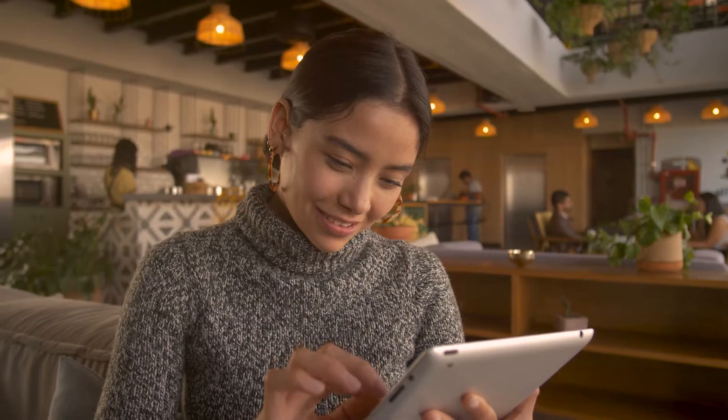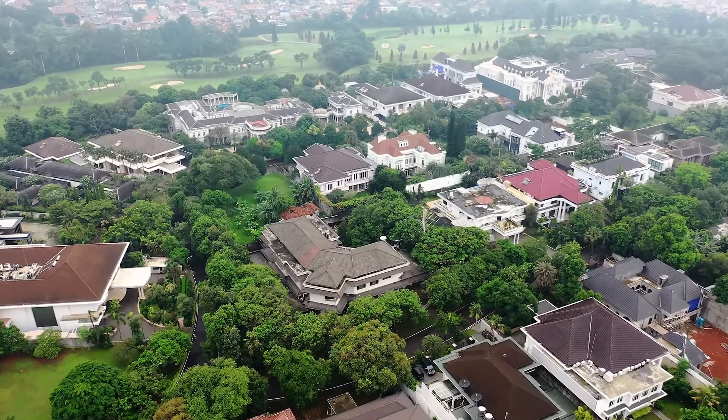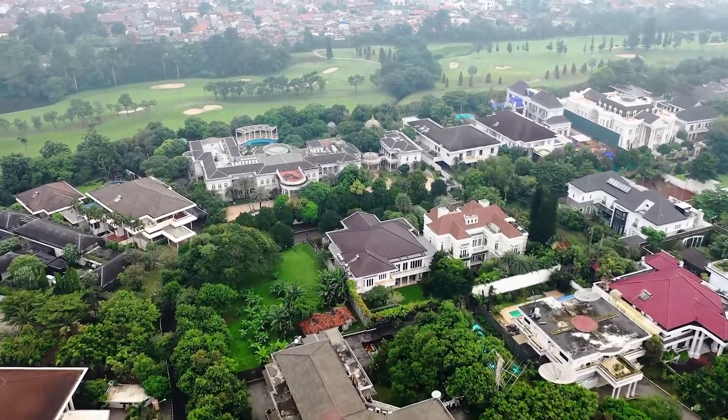Hello everyone, welcome back to our channel Pixum. If you have a thing for grandeur and luxury, you have come to the right place. At Pixum, we make sure to fulfill your wanderlust for luxury mansions.